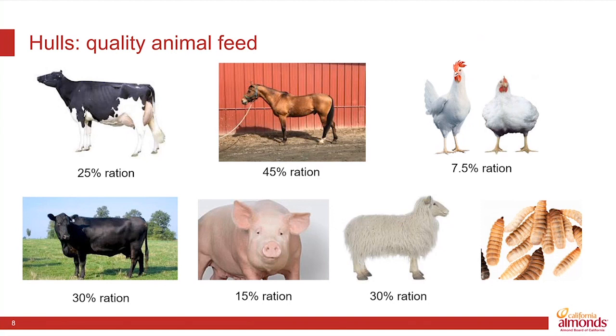Research also shows a variety of animals do well with almond hulls as part of their feed ration — everything from equine to beef cattle, to pork, to sheep.